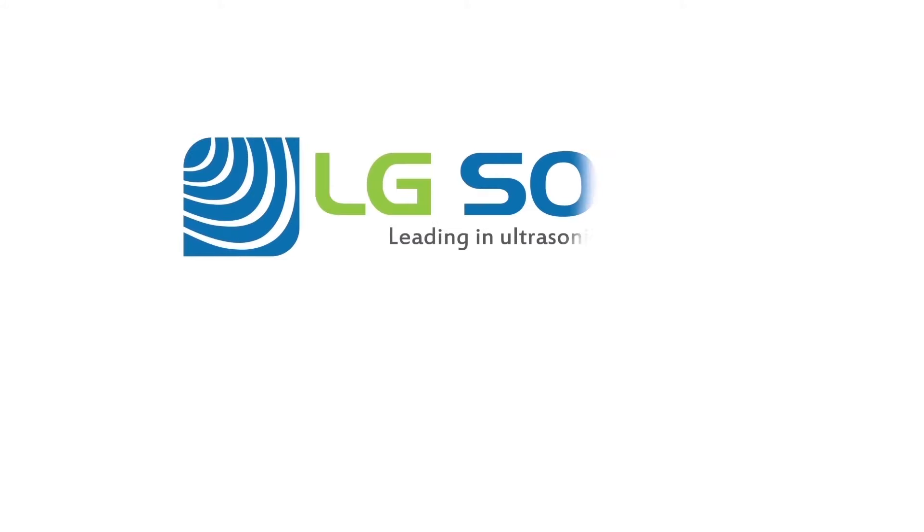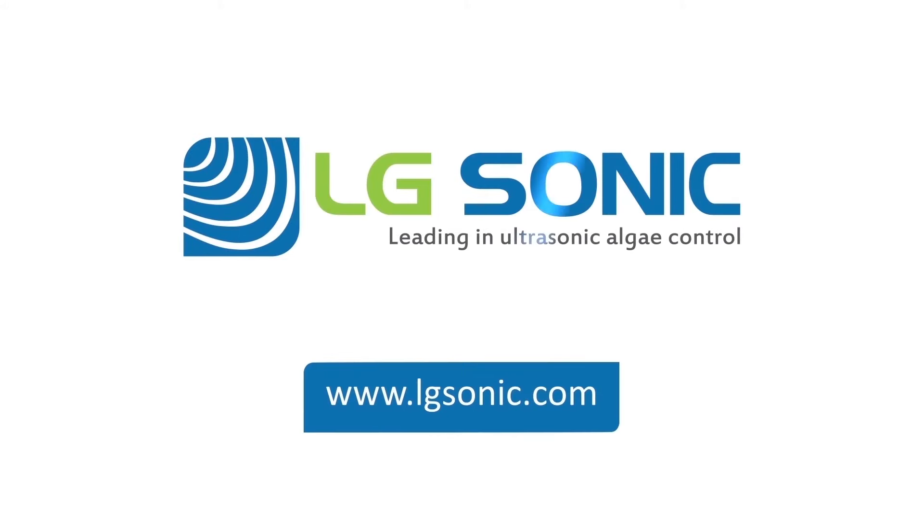For more information please visit our website www.algeasonic.com